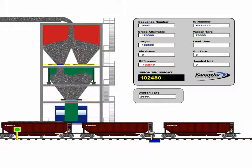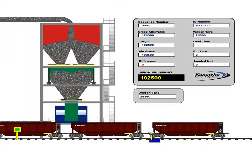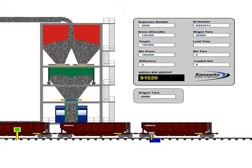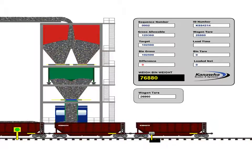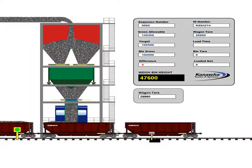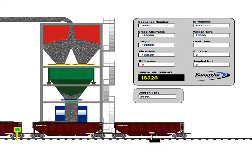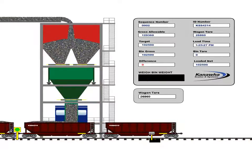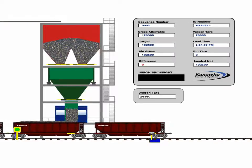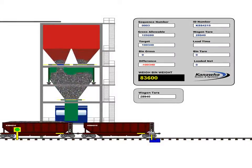Once the batch is emptied from the weigh bin and the moving wagon has received the entire batch through a flood loading process, another batch process is initiated from the surge bin into the weigh bin. The target weight of this batch, calculated by the system, is the difference between its gross allowable weight and the tare weight for that specific wagon. This batch is quickly and accurately prepared through the use of high-speed hydraulically operated charging gates, and is ready to load into the next wagon by the time it is moved into position under the loading chute.